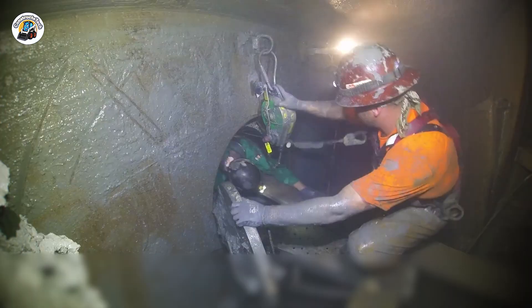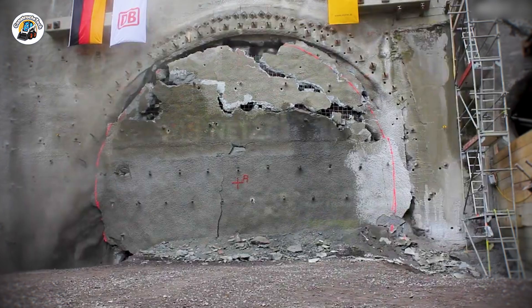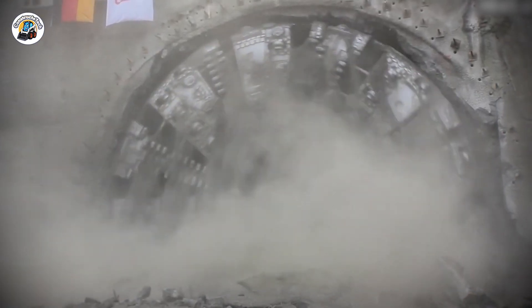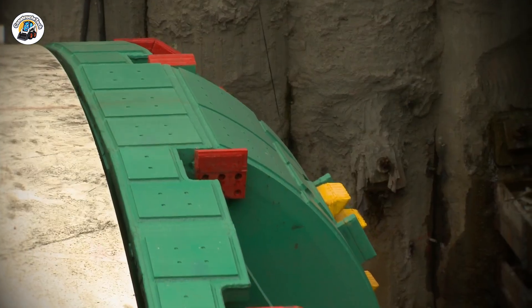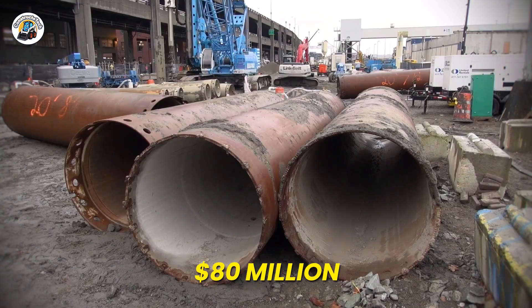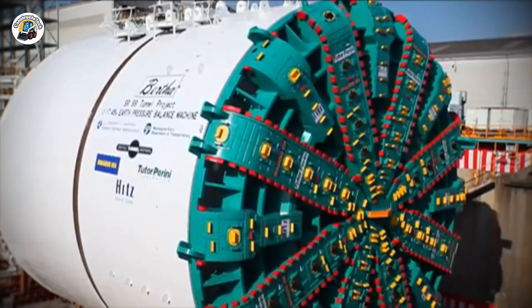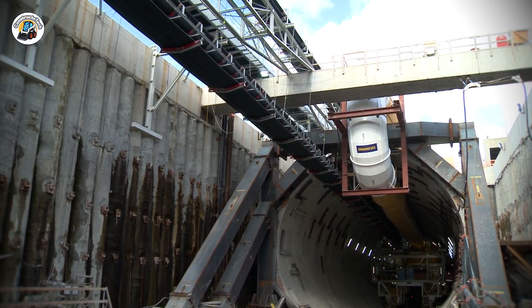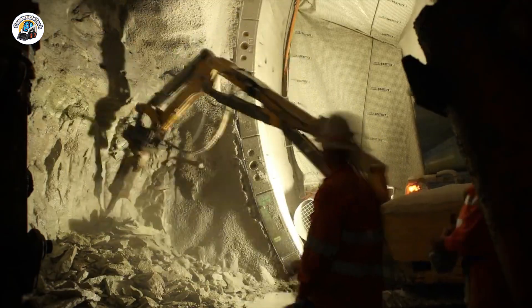But the repairs didn't end there. They went on to reinforce the cutter head with 86 tons of extra steel ribs and plates, lengthened the mixing arms, and installed a new center pipe to replace the damaged one. The repair costs skyrocketed to over $125 million — a steep price for a machine that originally cost $80 million. But the real cost was time. Technicians spent two relentless years piecing this mechanical giant back together, in a slow, methodical process that demanded precision and grit, with Bertha making her return in December 2015.